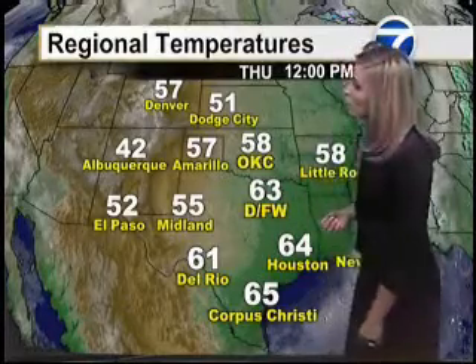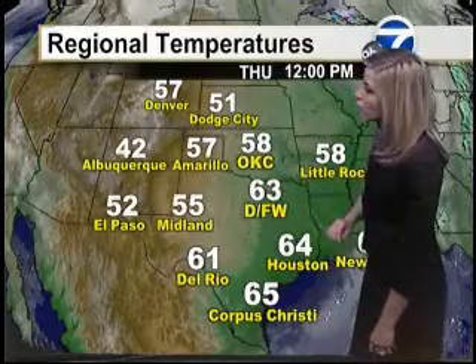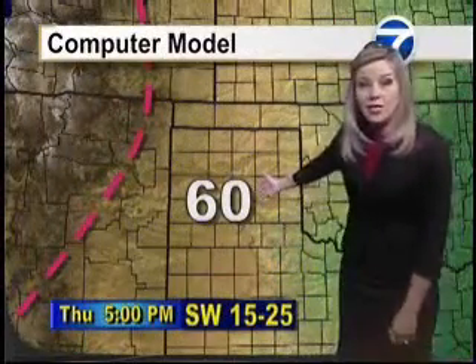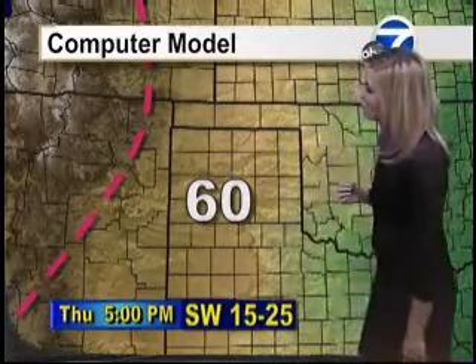It's unfortunate, but at least it's going to be warm this weekend, especially for Veterans Day. 63 is the current temperature at Dallas-Fort Worth, 61 in Del Rio, and here in Amarillo right at 57 out at the National Weather Service. Our computer model forecast suggests we're going to see a high around 60 degrees. Winds will be breezy throughout the rest of the afternoon.